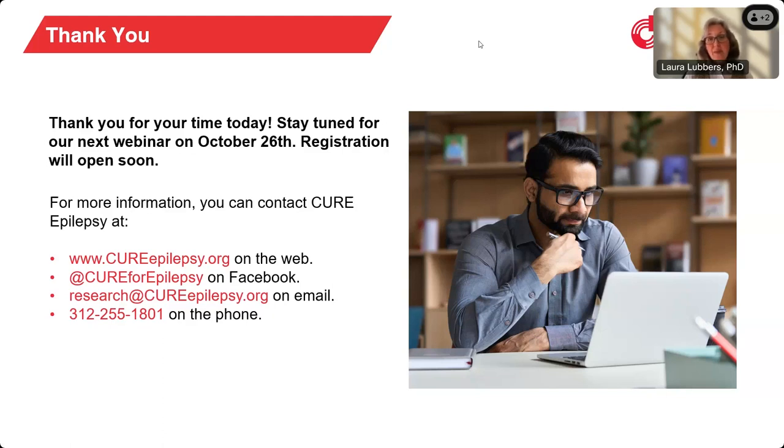So with that, I'd like to wish everyone a happy and safe weekend. Thank you for joining us again today. Be well.